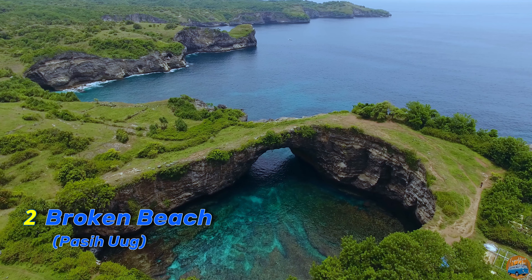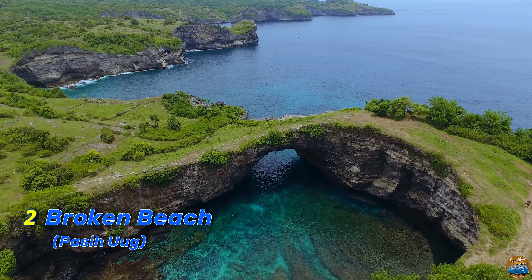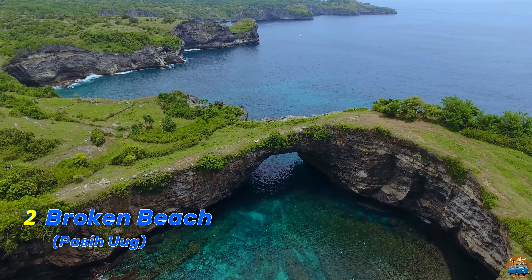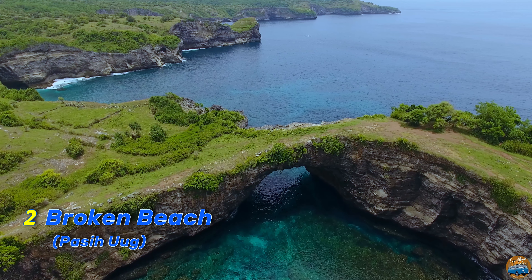At number two we have the unique Broken Beach. Formed by a natural archway, this coastal formation is a marvel of nature. The turquoise waters and rugged cliffs make it a fantastic spot for sightseeing.